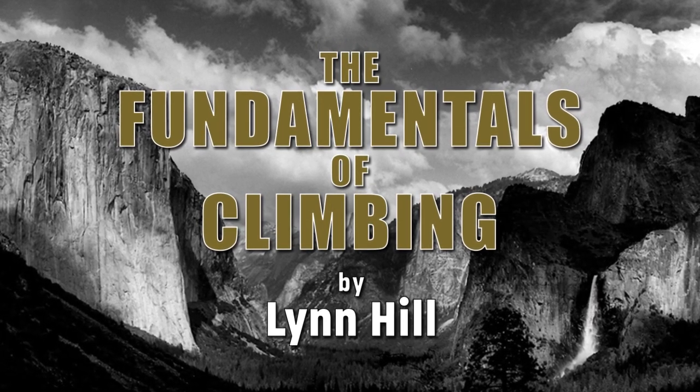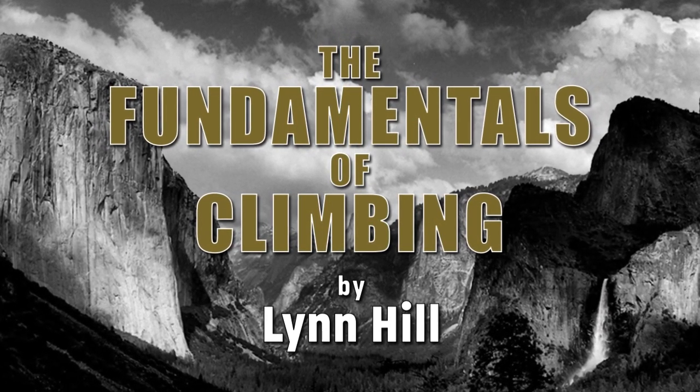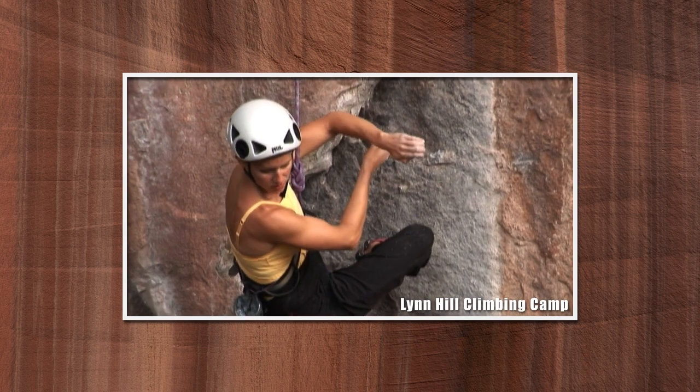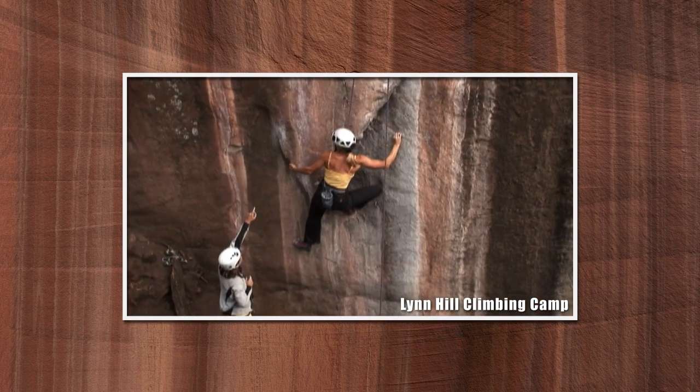I'm Lynn Hill. Welcome to the Fundamentals of Climbing, where I'm going to break down the essential elements of climbing technique. The reason I decided to do this video series is that as a climbing guide, I often found it difficult to explain technique while the person was climbing. They couldn't intellectually process what I was saying while engaged in the process of climbing itself. I could make a few simple suggestions, but it was useless to try to explain anything more complicated. My hope is that you'll gain a better understanding of the fundamental aspects of climbing movement when watching this video in a relaxed, thinking state of mind.